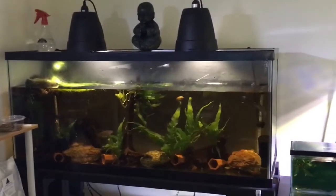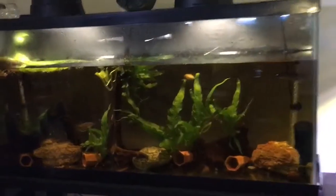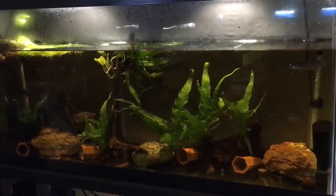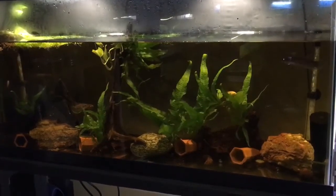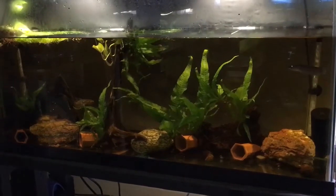This 55-gallon tank is where I keep an assorted group of Unimaculata complex females. These are all females that get along and have actually done pretty well. In this tank there are three female Antuta, one female Patoti, one female Palafina, and two young Antuta that I'm growing out for future spawnings.